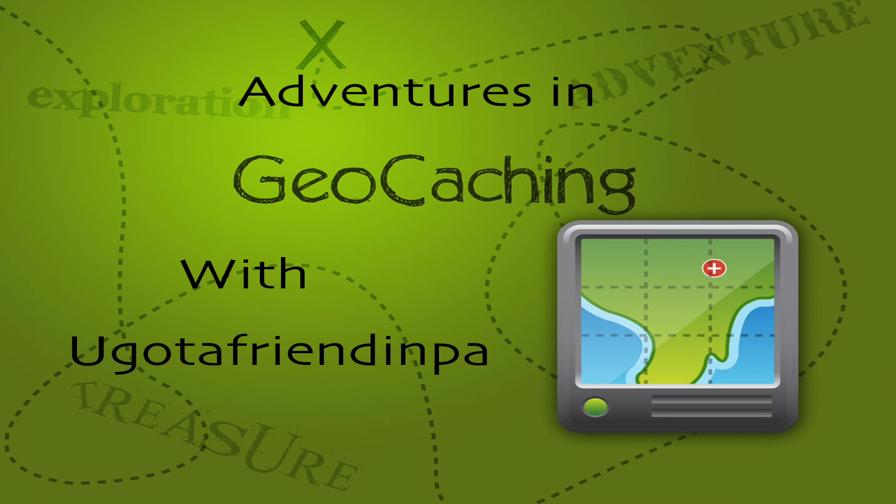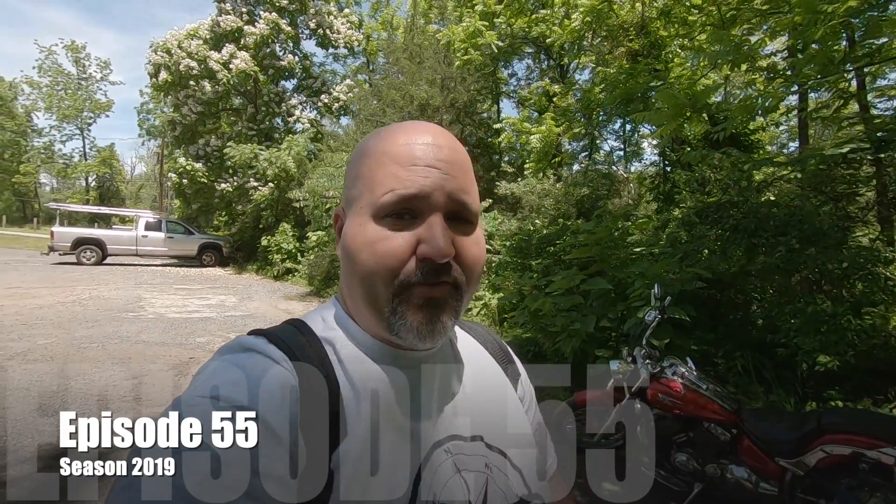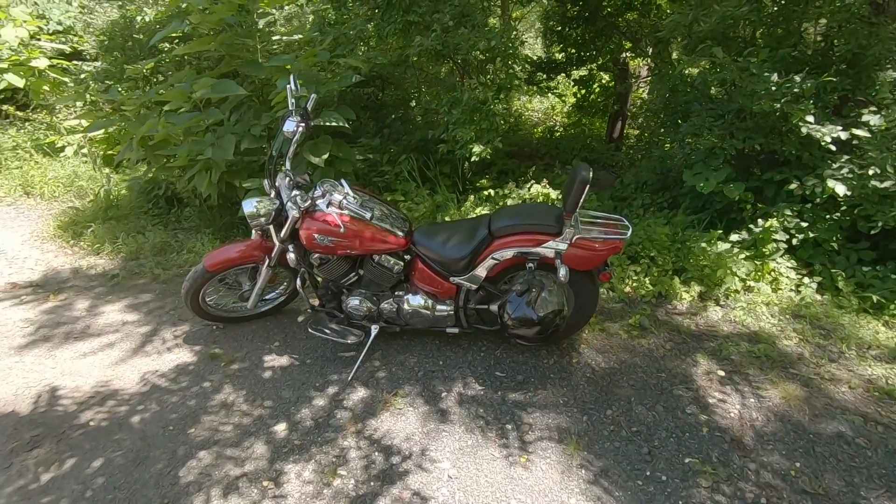Welcome to Adventures in Geocaching with your host, You Got a Friend in PA. I'm south of Trombowersville at an open preserved space — at the parking lot here with the motorcycle. It was a beautiful ride. Now we're going to go for a three-stage multi-cache: that's a regular, three and a half difficulty, three terrain. Let's make our way to ground zero for stage number one.